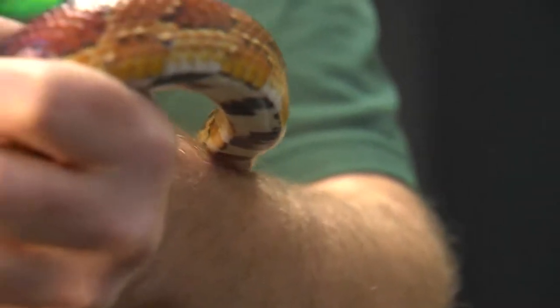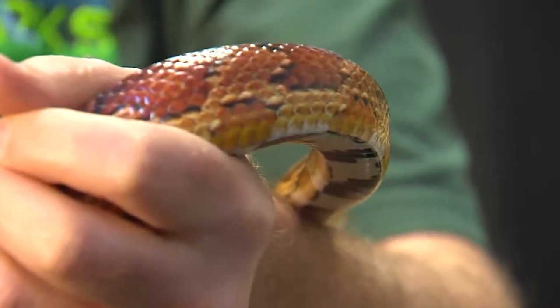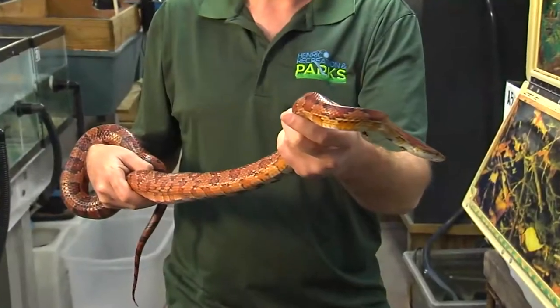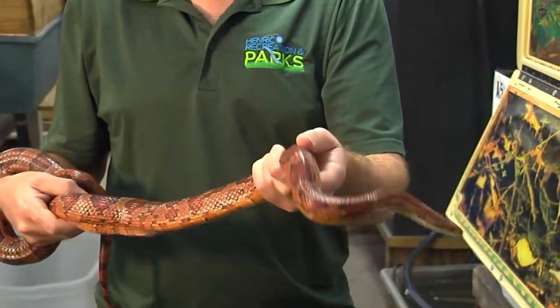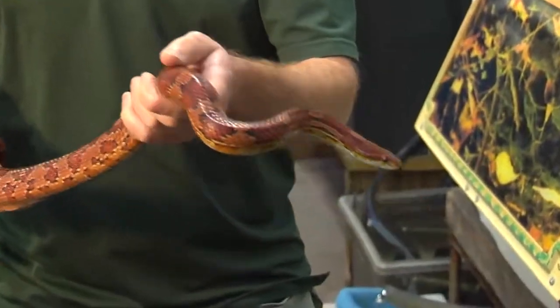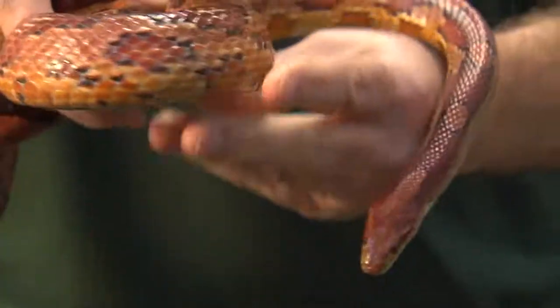Corn snakes will hibernate during the wintertime in cold areas. They will burrow down or find a hiding place that is below the frost line. Depending on their location and their age, corn snakes will be either diurnal or nocturnal — diurnal meaning active during the day, and nocturnal meaning active at night. Their colorations and patterns are an excellent source of camouflage, helping them blend in well with their environment.